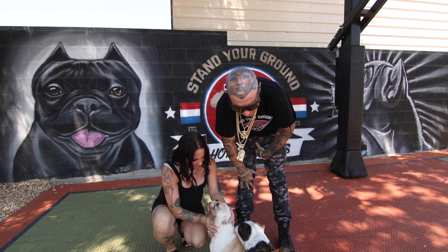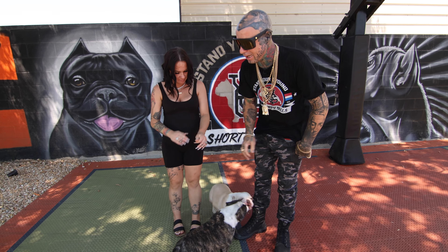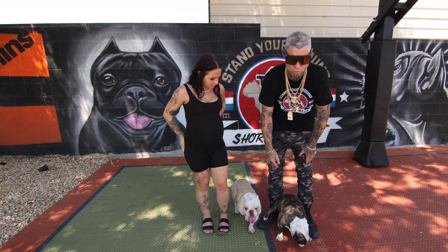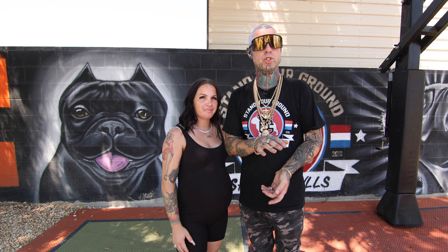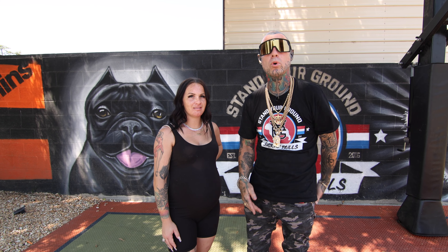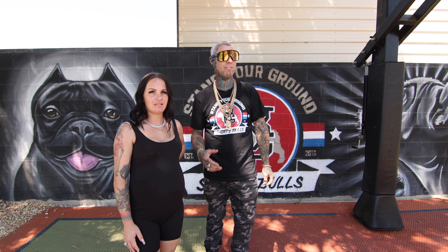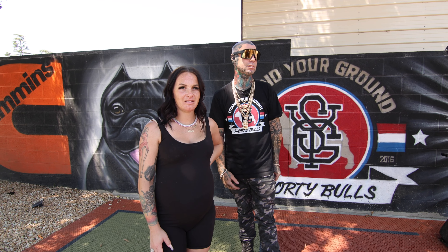If you want to get a hold of us, we have SYG Shorty Bulls on Instagram — contact us there if you need any information or have any questions. You can also find us on YouTube at Stand Your Ground Shorty Bulls. If you're looking at getting into a shorty bull or have any questions at all, hit us up at SYG Shorty Bulls on Instagram or on our YouTube page. I can give you any information I have.